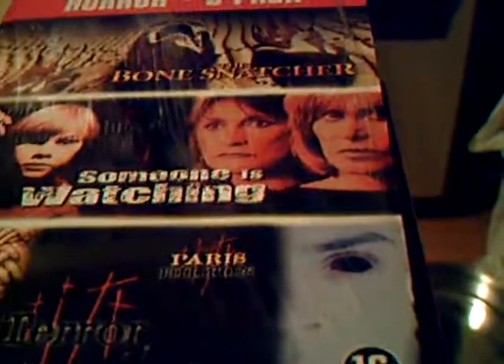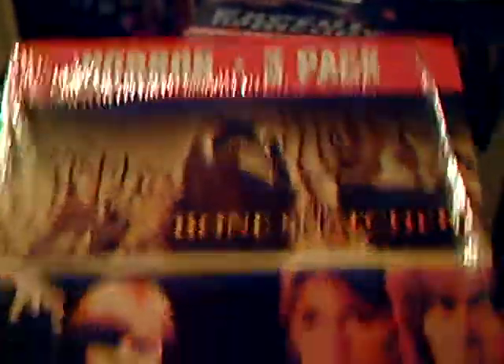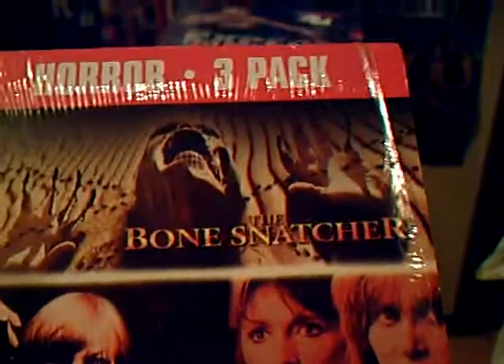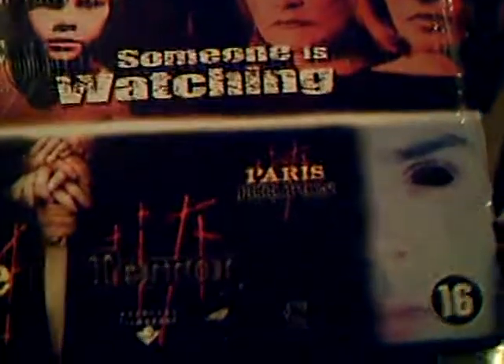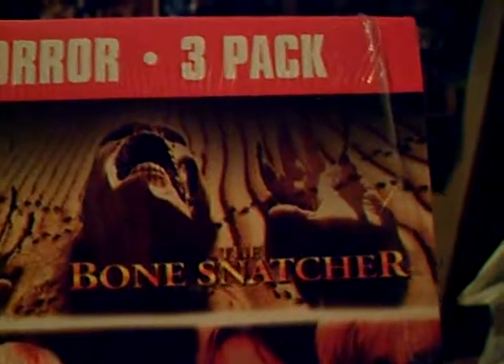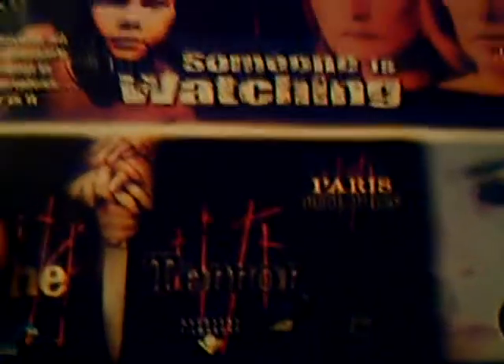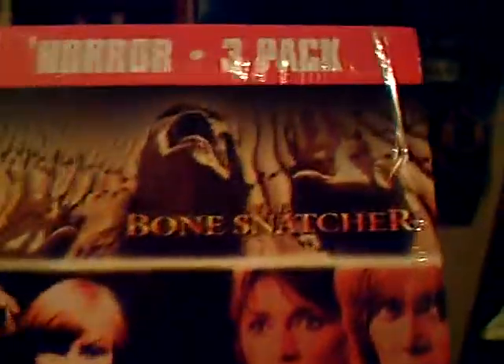I'm going to start off with the horror section. I don't have too many horror titles but I have a few. I'm going to try to do this quickly. Anyway, starting off with a horror 3-pack I picked up in a charity shop — it only cost me a euro, so I said why not, even if the movies are shit. The first one is The Bone Snatcher, next one is Someone is Watching Me, and the other one is called The Terror, also known as Nine Lives — that's the Paris Hilton one.